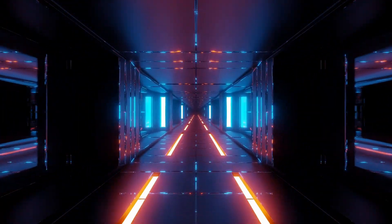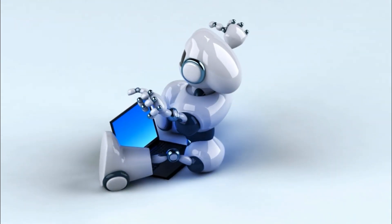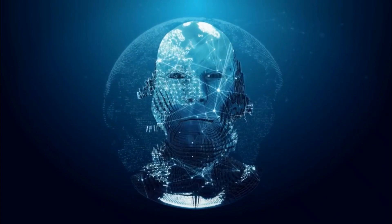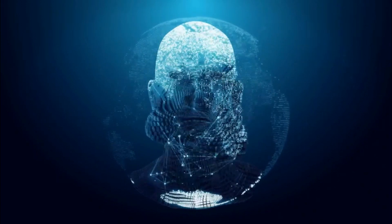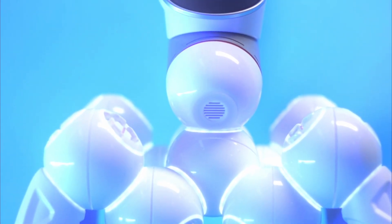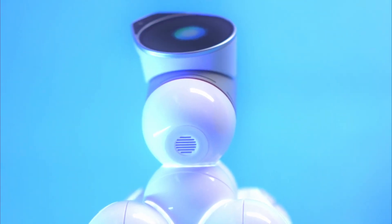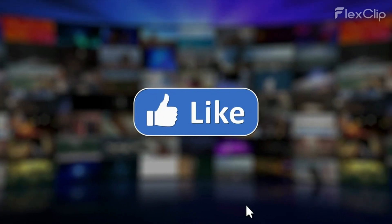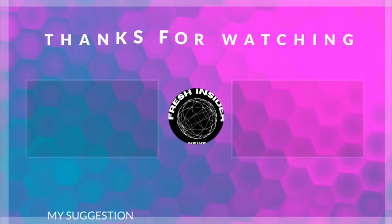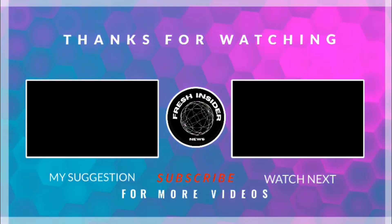Remember, personal robots not only provide practical assistance but also bring joy, entertainment, and emotional connection into our lives. As technology continues to advance, we can expect even more remarkable innovations in the field of robotics. So which personal robot captured your attention? Let us know in the comments below. Thank you for joining us on this incredible robotic journey. Don't forget to like and subscribe to Fresh Insider for more exciting episodes exploring the latest trends and innovations in technology. Until next time, stay fresh and inspired.